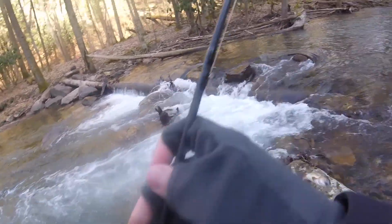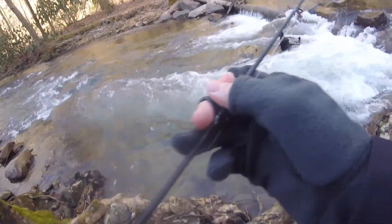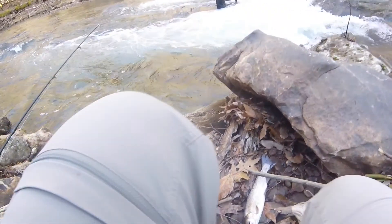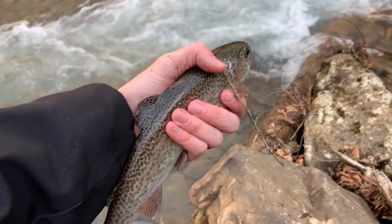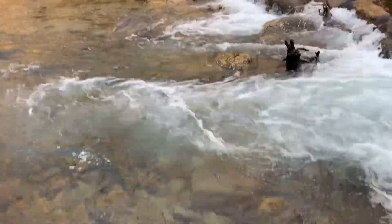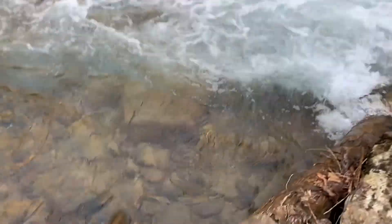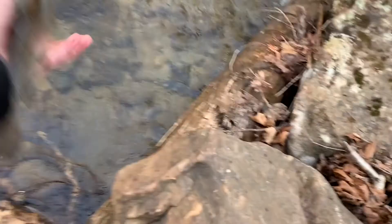Got me another one! This time in a very small hole — I just barely had to cast it in and caught this little guy. And he's off.